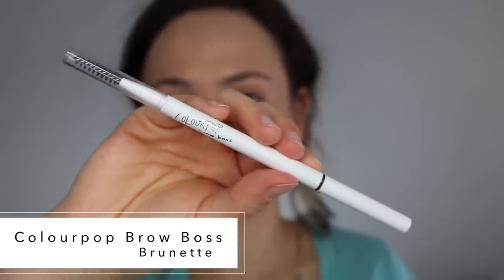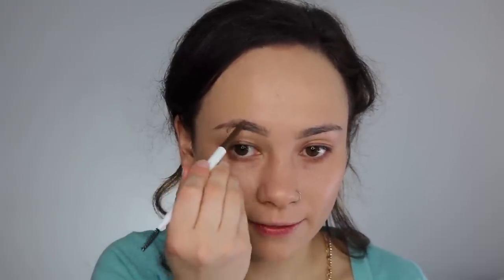So next I'm using the ColourPop Brow Boss in the shade Brunette. I have used this once before and I do like it so far. It still doesn't beat the ABH or even the Benefit, but it is still pretty nice. I still feel like it's just not as precise as the ABH, and the texture isn't my favorite, but it's really nice for an affordable brow pencil. If you're not willing to spend the $20 on ABH, you will definitely be happy with this. Brunette here reads cool rather than warm, which I like, though I feel like it overblends a bit.